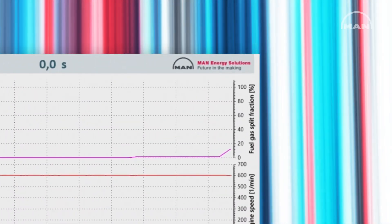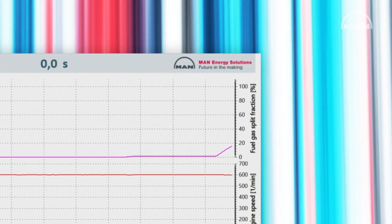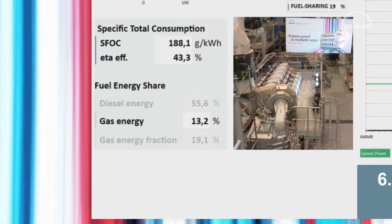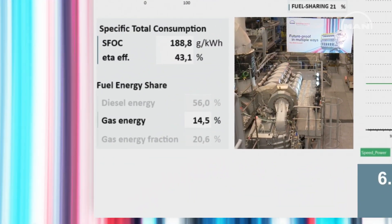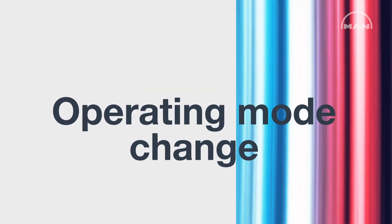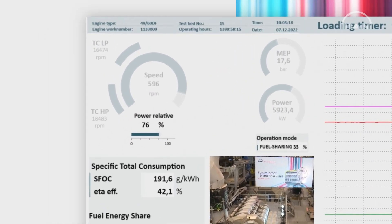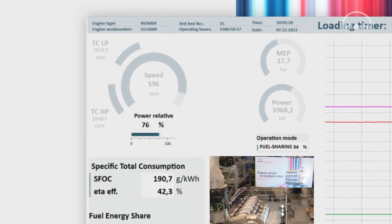The pink line has increased. You can see that also on the left-hand side below gas energy — we are actually at 13%, 14%, still counting. The engine output is already increased to 75%, 76%, and this is what I mentioned before.